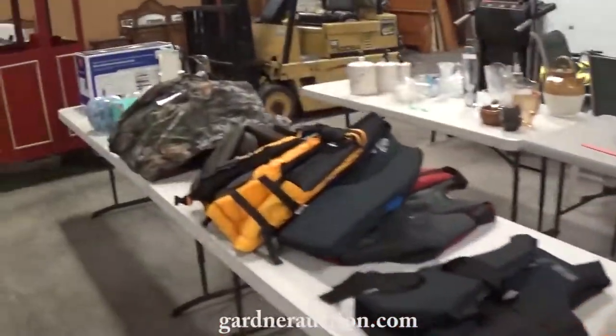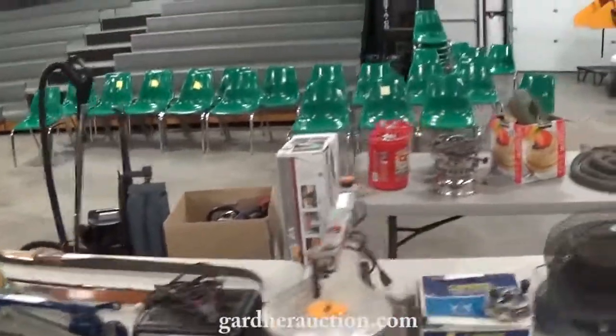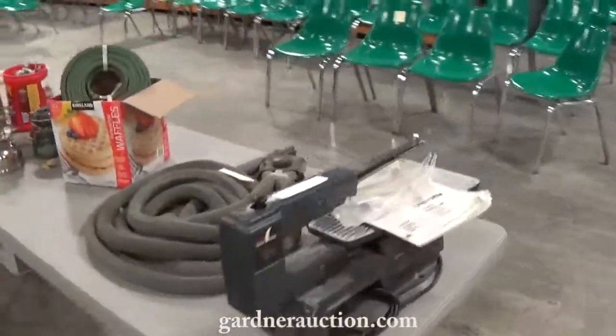This will be a good sale. These are all the items that are cataloged — they'll start at 5 o'clock. Watch the other video for the 2 o'clock items that we just sell live in the back room.